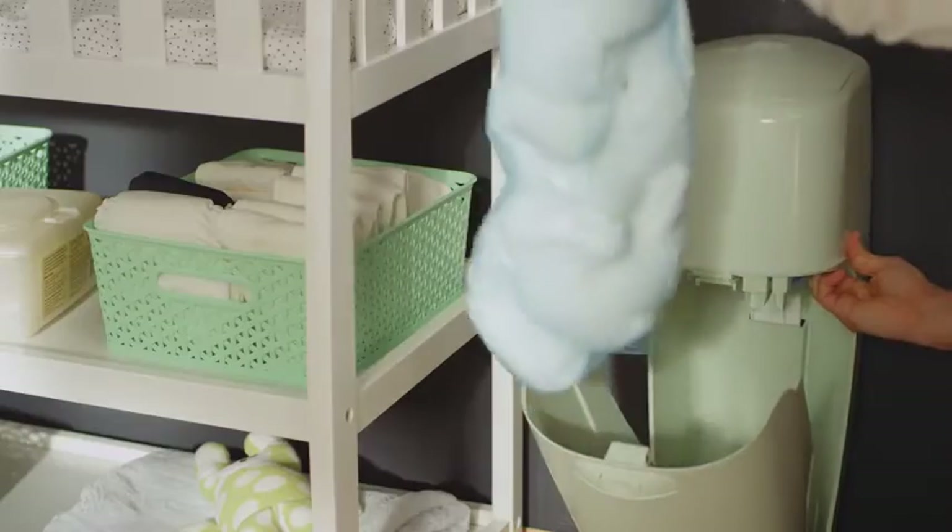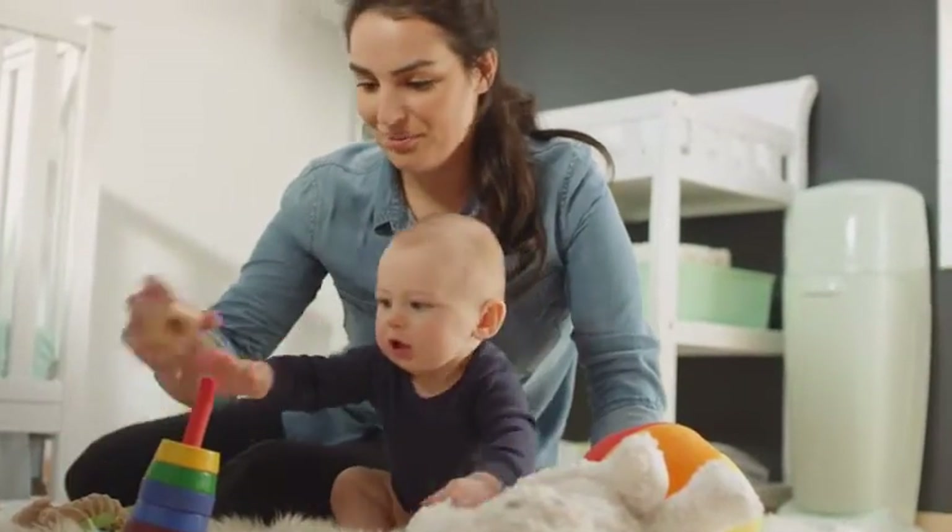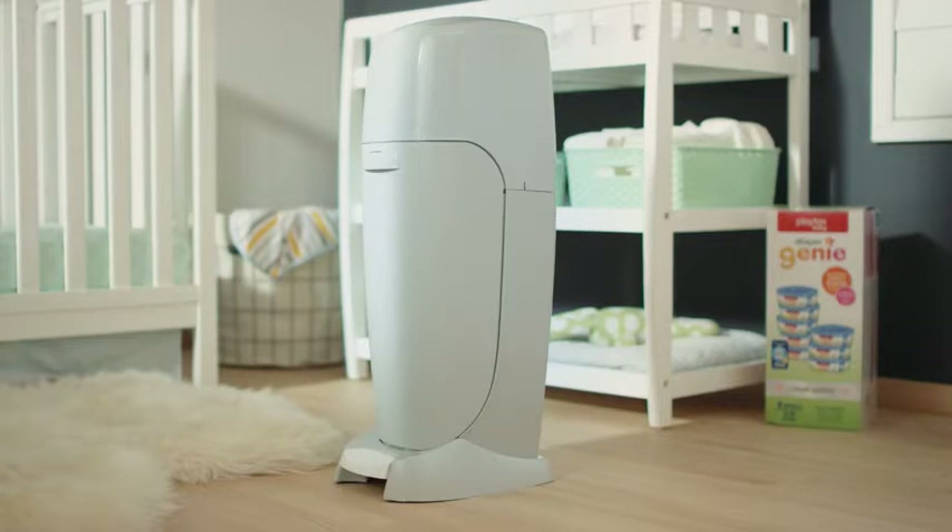And it can hold a poop ton of diapers. Yeah, we went there. But don't worry, we took care of the science. Now you choose your favorite color.